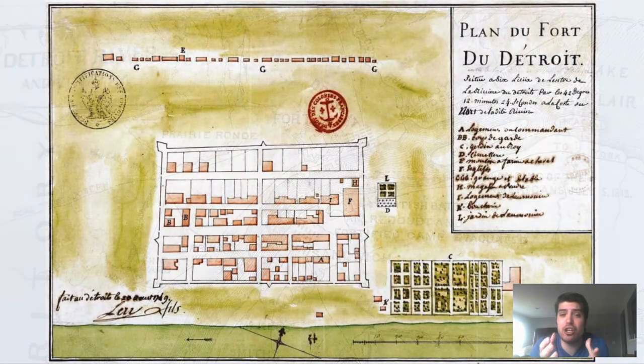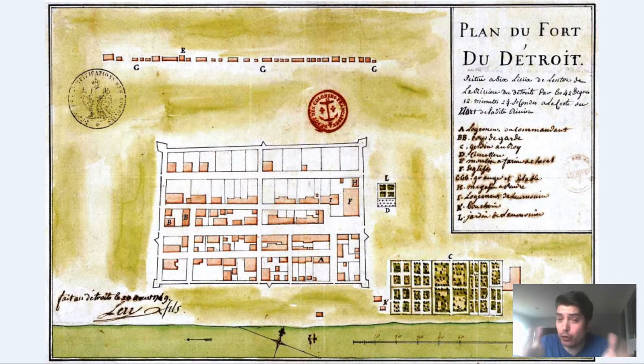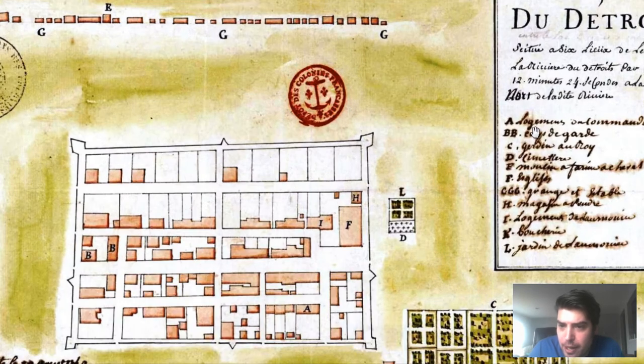Let's go over these vintage maps of Fort Detroit. This first map was produced in 1749 — it's clearly the French establishment of the fort, as you can tell just by looking at the text: 'Plan du Fort Detroit,' labeled in French. We've got different labelings — F, A, B. Some of the writing is a little hard to see. Looking at 'A,' the words read 'logements de commandant' — having taken French before, commandant means commander, so that's likely the commander's office.